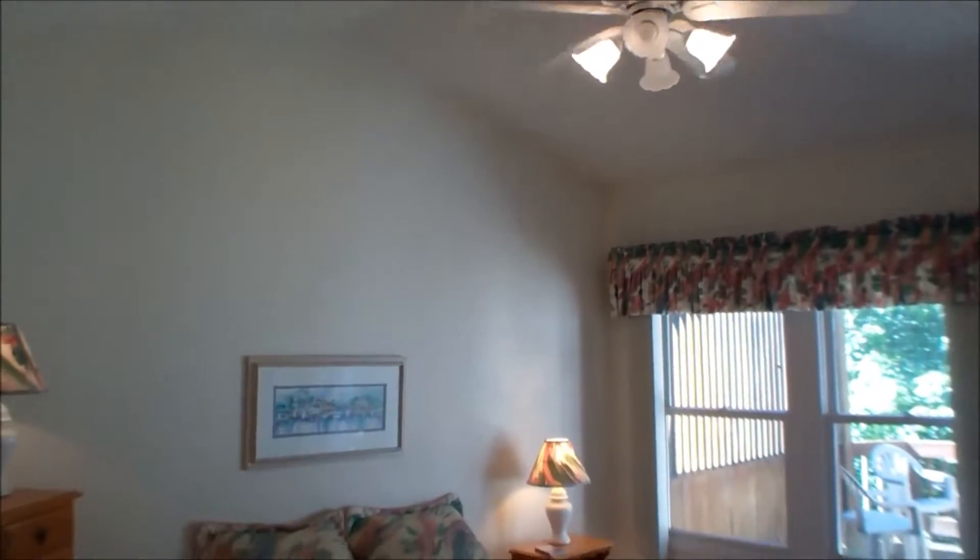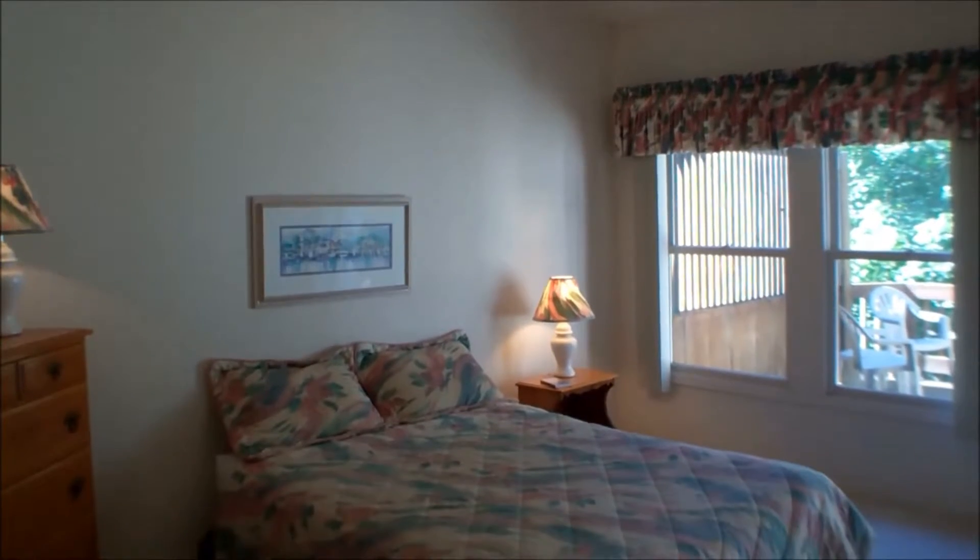Now you're looking at the master bedroom. It has a door that leads directly to the deck.